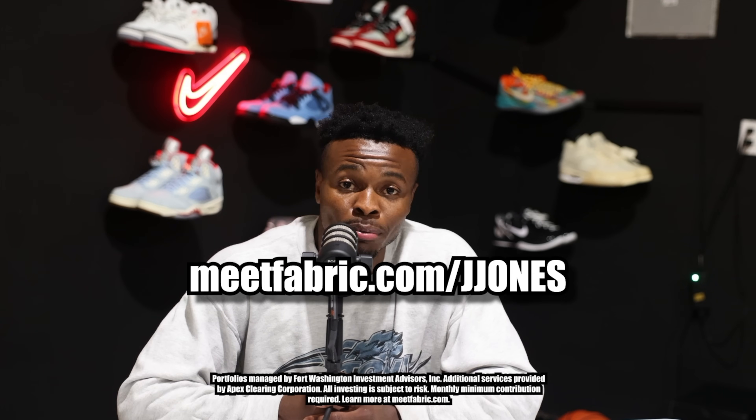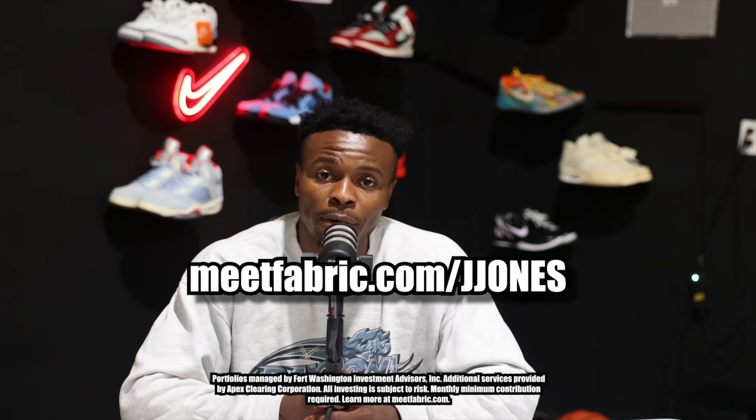And even if you're young, don't forget to tell your parents to get you right. Hey mom, hey dad, plug me in with Fabric. Parenting is important. Investing is important. Thank you, Fabric by Gerber Life, for sponsoring this video. And let's get back to our show.